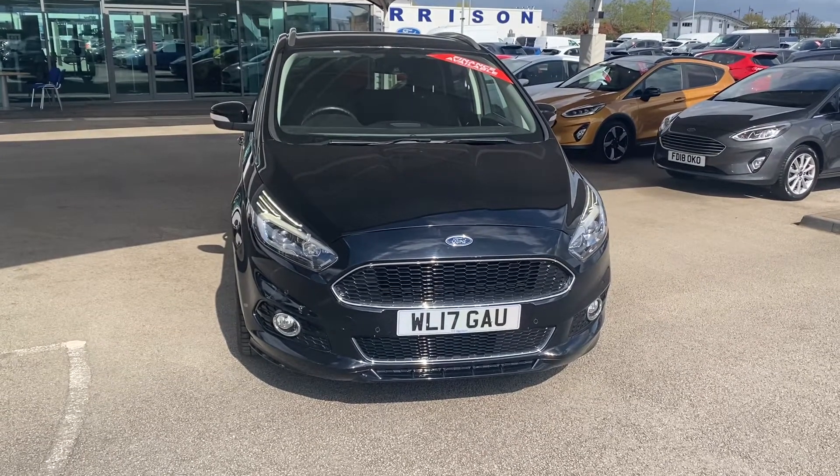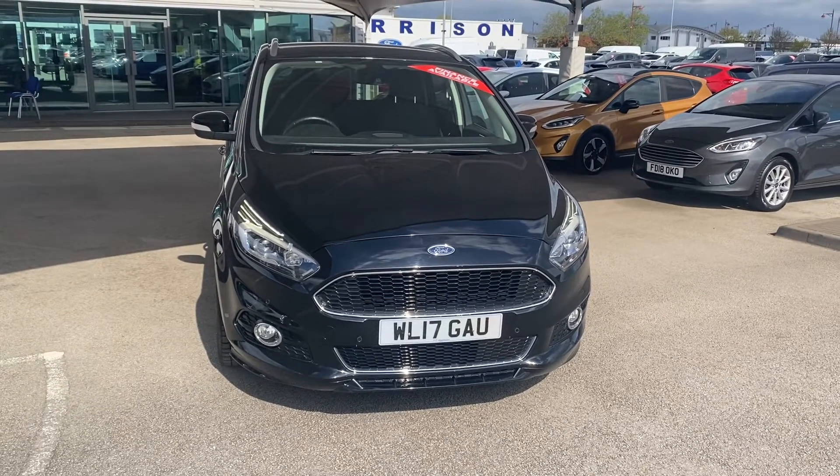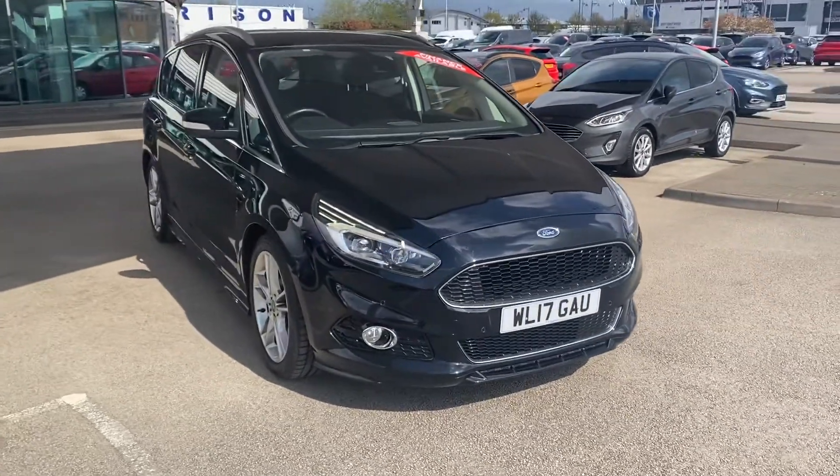Good morning, Matt! Thank you very much for your inquiry on our Ford S-Max, which you have available on our stock in Derby branch. As I promised, I will send you a short video where you can see the condition of the vehicle.